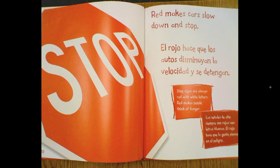Stop. Red makes cars slow down and stop. Stop signs are always red with white letters. Red makes people think of danger. Red is curly on the top. Red hair can be curly, wavy, or straight.